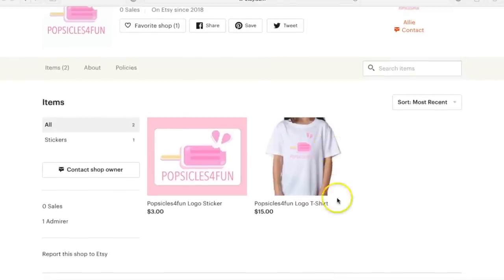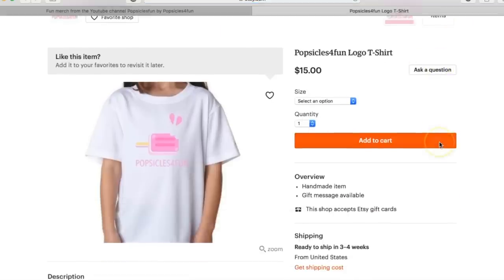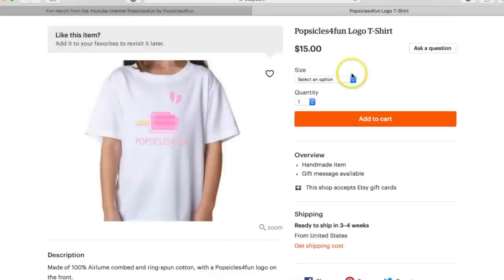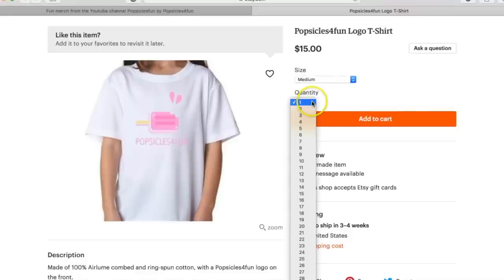There's only two listings right now, our t-shirt and our sticker, and as you can see, they're listed for $15 and only $3! So if you want to order a t-shirt, all you do is click on it, and it will take you to a page where you can see a picture of the shirt and a description! Now you can select your size! We have both youth and adult sizes, so you can pick anyone you'd like! I'm going to pick a medium just for this example, and then you can pick how many you want!